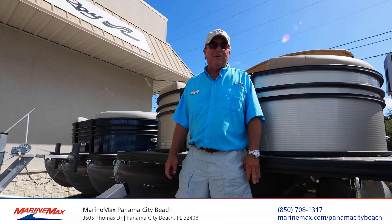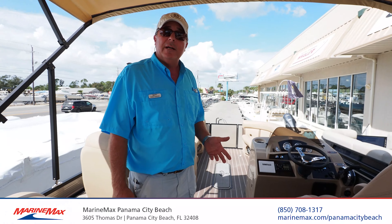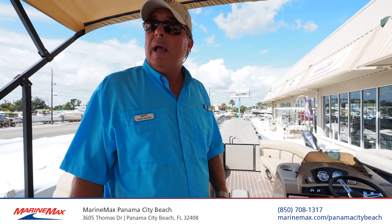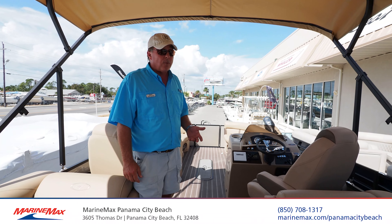I'm Todd Hojo from MarineMax in Panama City Beach. This is the Harris 250 Cruiser. The Cruiser Series is Harris' most economical line, and with the 150 Mercury, this 25-foot boat will run in the 40 mile an hour neighborhood.